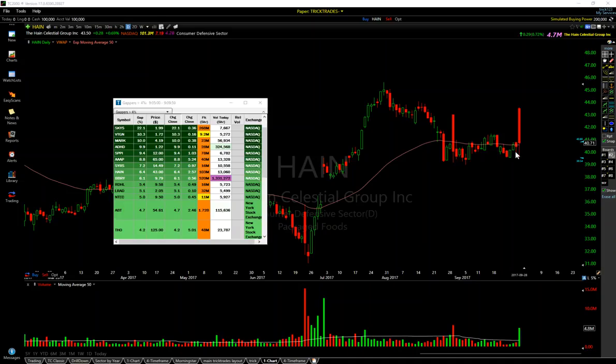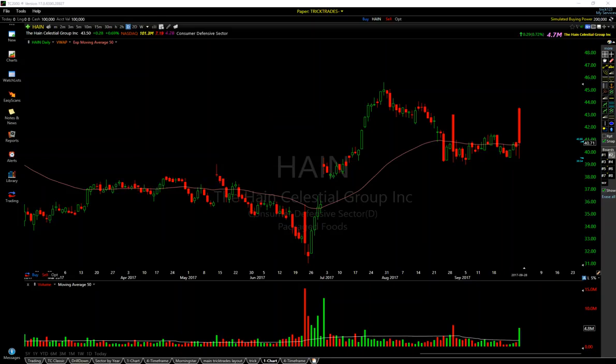It basically gives back all of its gains. I pretty well nailed the top and covered most right at the bottom on a very easy setup. I discovered this on my UpGapper scan — HAIN, right here. It's a well-known name to me. I've traded it before. On the daily chart, that's why I wanted to get into it again, just because of prior history on the name.